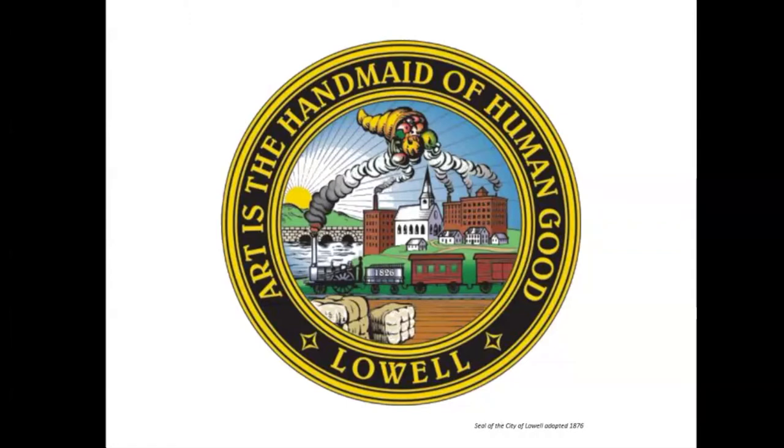Mill owners thought of — and the law protected — their social obligations exclusively as buying and selling commodities. They offered to pay a specific wage for a specific quantity of cloth produced during specific hours each week, or, in the case of raw cotton, to pay a plantation owner a set price for cotton fiber grown by enslaved labor.